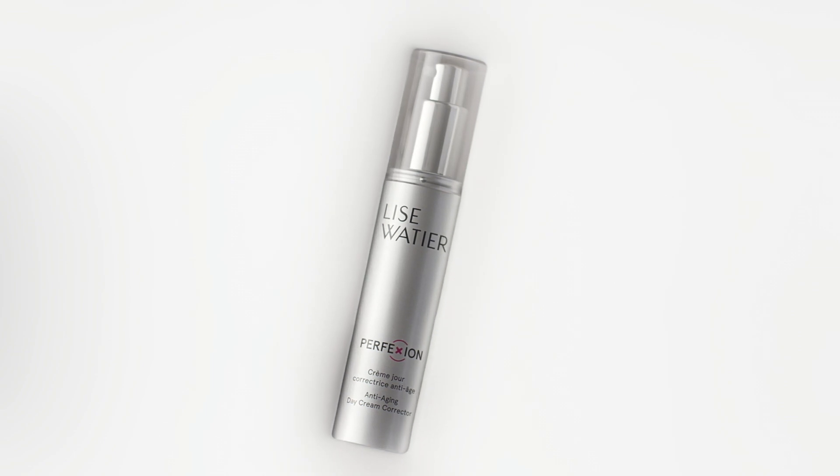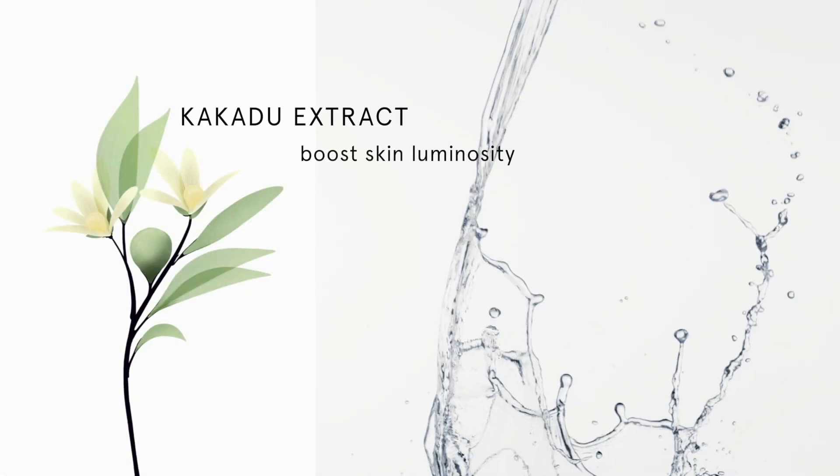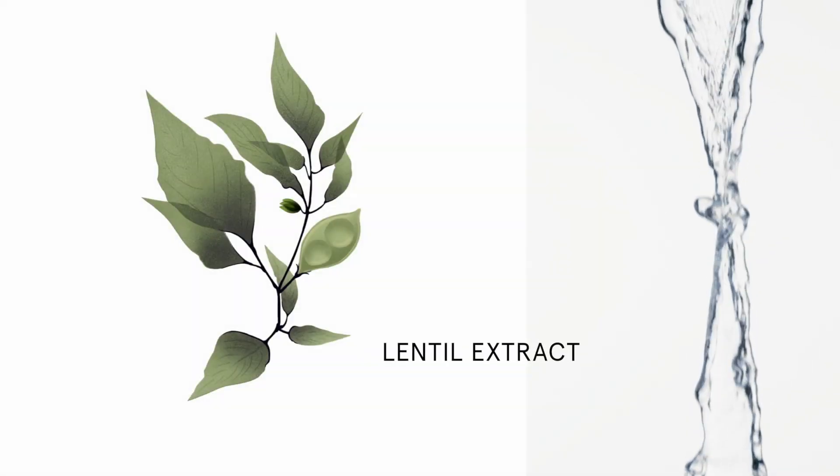Introducing Perfection, the new anti-aging line. Also with Kakadu plum extract, the richest source of vitamin C to boost your skin's natural luminosity, and lentil extract to refine skin texture.